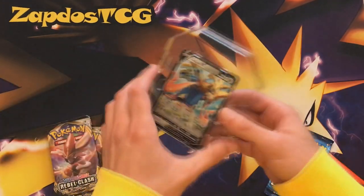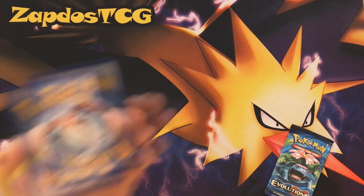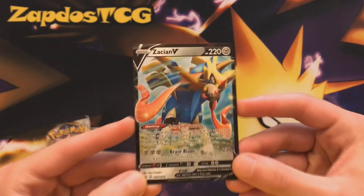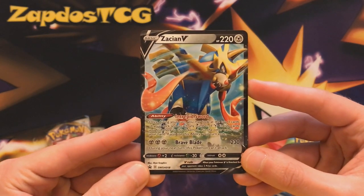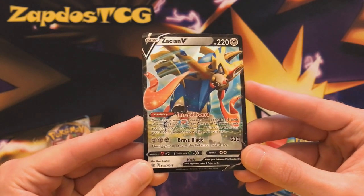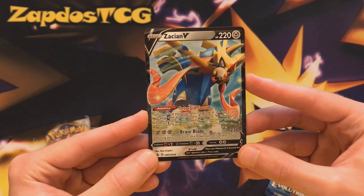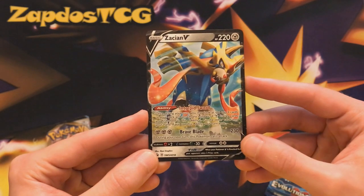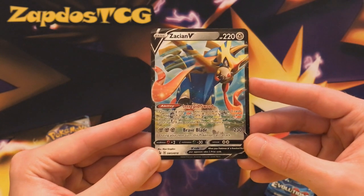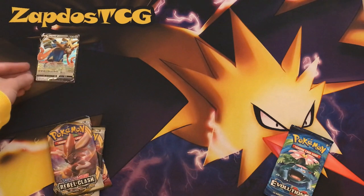We have this fantastic Zacian V promo card. Hopefully I can get it out without bending it — oh yeah, it came out very quickly and it's in very nice condition. Zacian V being available as a promo does help because Zacian ADP is still a viable deck after rotation. You can use all the Arceus Dialga Palkia tricks to help Zacian V deal even more damage. Intrepid Sword is probably one of the most busted abilities we've seen in a long while — drawing cards with built-in energy acceleration.